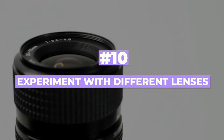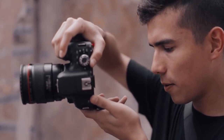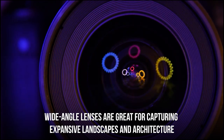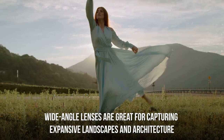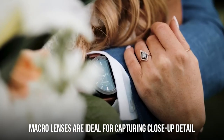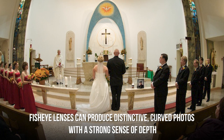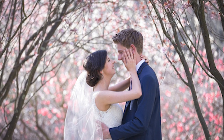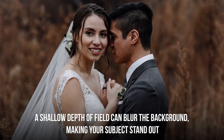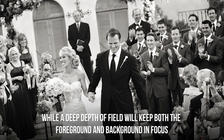Number ten: experiment with different lenses. Lenses can greatly affect the look and feel of your photos. Wide-angle lenses are great for capturing expansive landscapes and architecture, such as a large wedding venue garden. Macro lenses are ideal for close-up detail, while fisheye lenses produce distinctive curved photos with a strong sense of depth. Additionally, try using different apertures or f-stops to control the depth of field — a shallow depth of field blurs the background to make your subject stand out, while a deep depth of field keeps both foreground and background in focus.